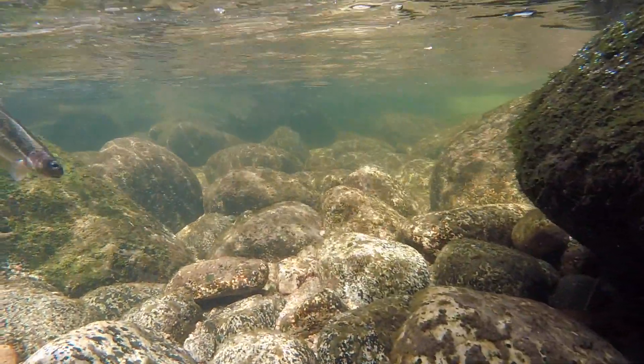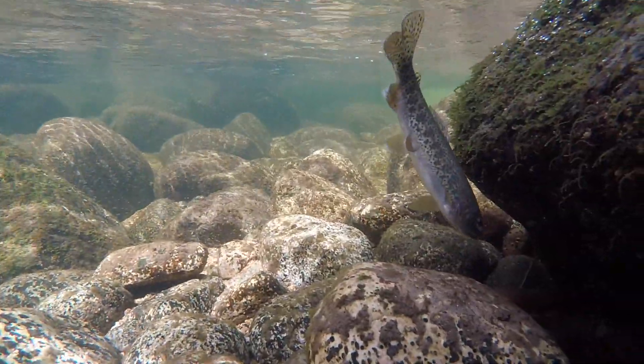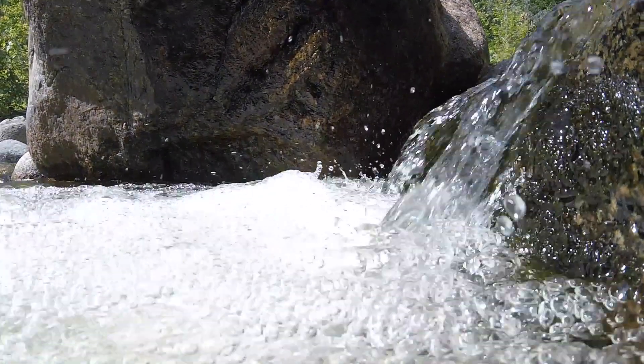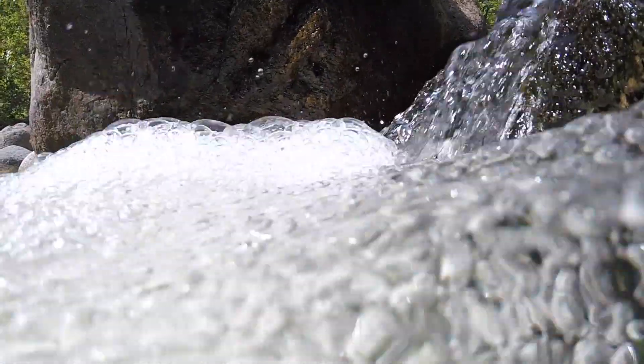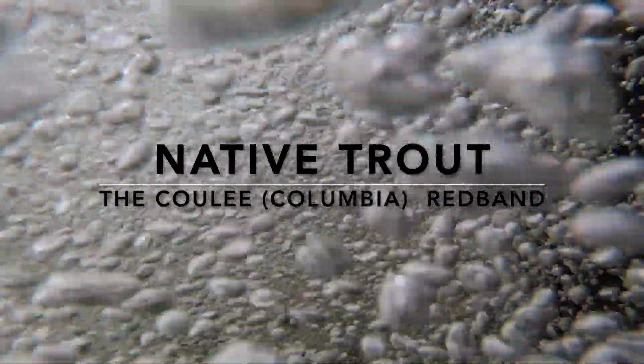Many other stories ended before they were told, but many remain, surprisingly, resilient. The future for these fish remains uncertain, clouded like a glacier-fed stream. In this series, Native Trout, I will explore and share with you the unique stories of America's Western Trout.